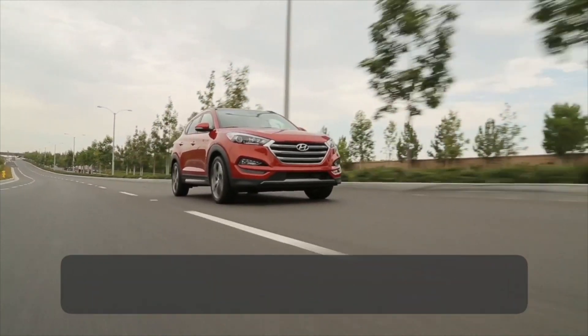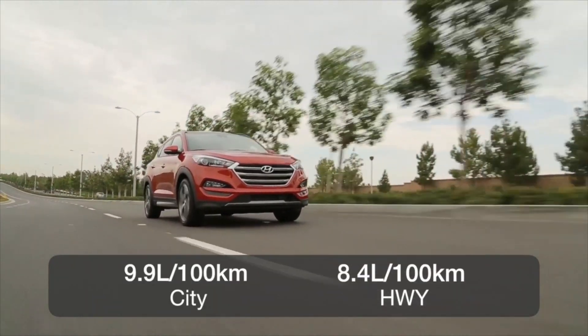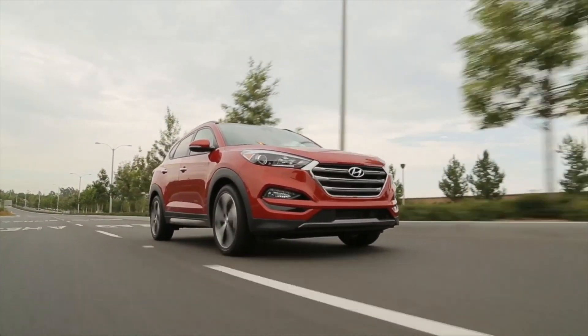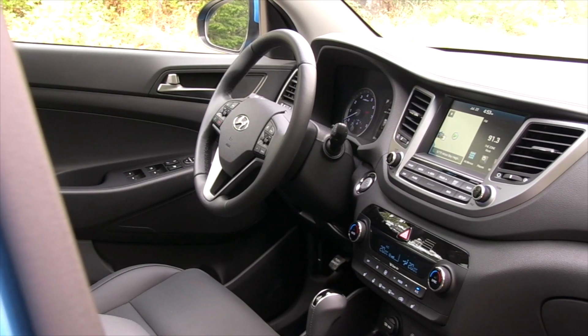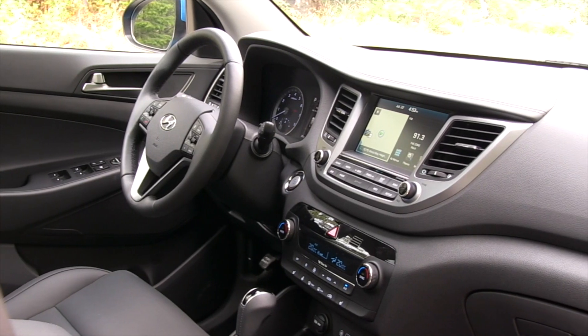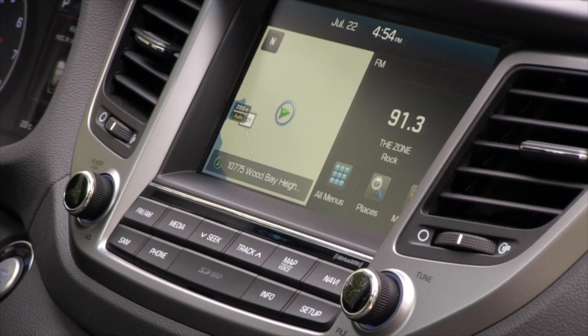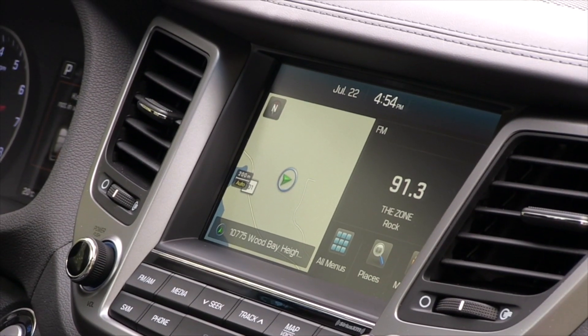Fuel economy is rated at 9.9 liters per 100 kilometers in the city and 8.4 liters on the highway when equipped with the turbocharged engine. The interior comes with a standard 5-inch display audio system, and higher end trim levels get a large 8-inch screen that also comes with navigation. All models get a standard backup camera and Bluetooth.